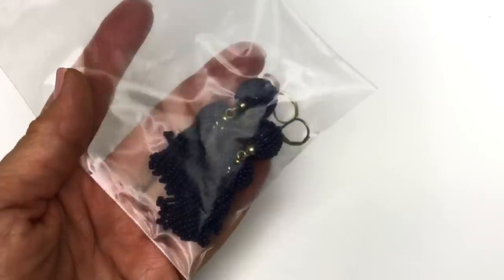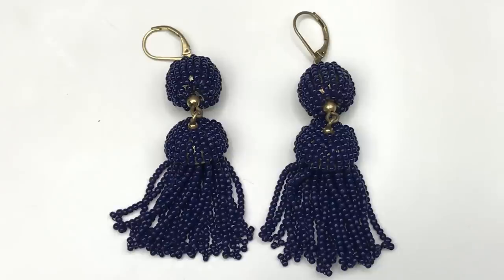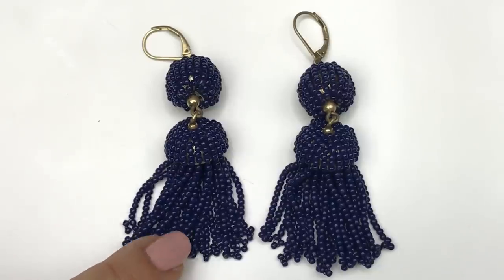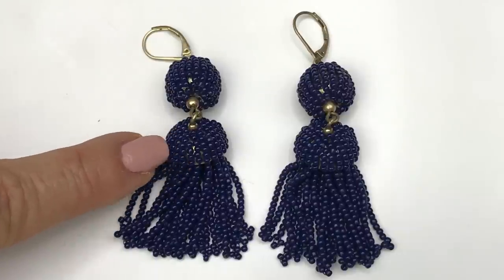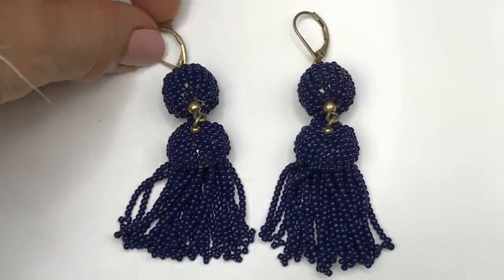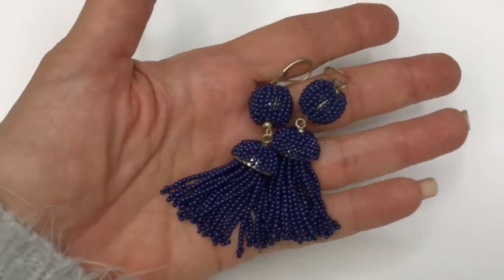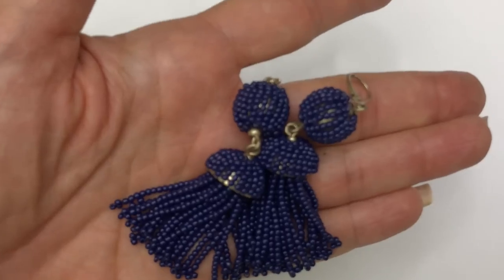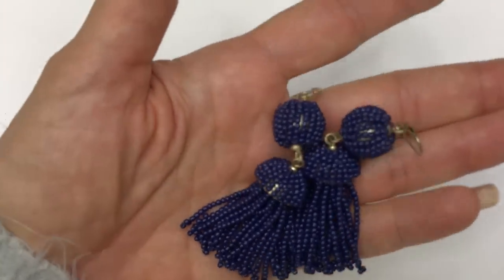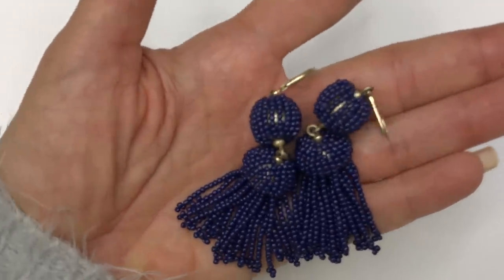Coming out next is a fun pair of earrings made with navy blue seed beads. There's gold-tone metal with a cap covered in seed beads, a little round bead also covered in seed beads at the top, and lever-back ear wires. These are really fun earrings — they remind me a lot of BaubleBar style, but I don't see any mark on them. They've got a lot of movement in the tassel. I'm going to go ahead and list these; I just think they're really cute.